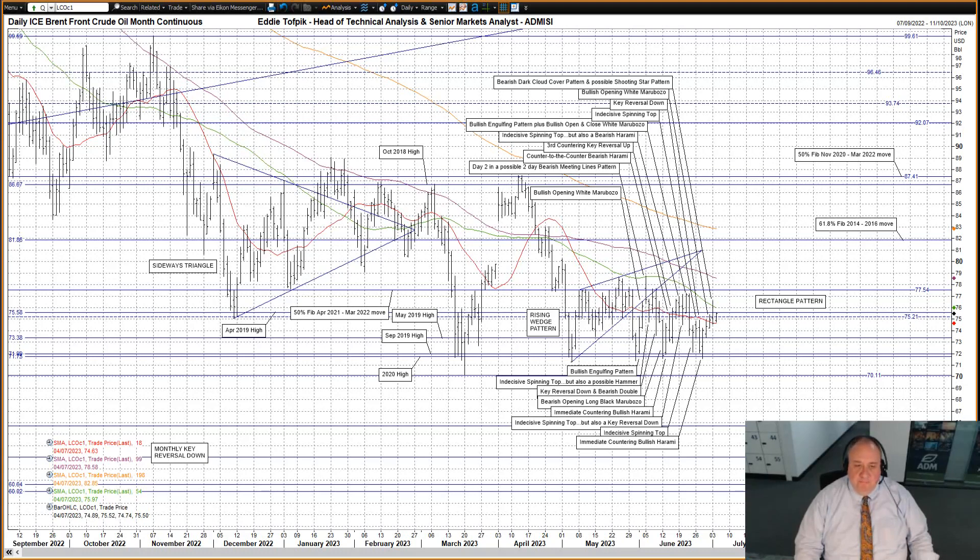Brent Crude Oil Futures: a bearish dark cloud cover pattern yesterday and also a possible bearish shooting star pattern, though I can't tell yet if it will result in a type 1 bearish or a type 2 bullish pattern. The base of yesterday's action was interesting on the short moving average, currently at 74.62.